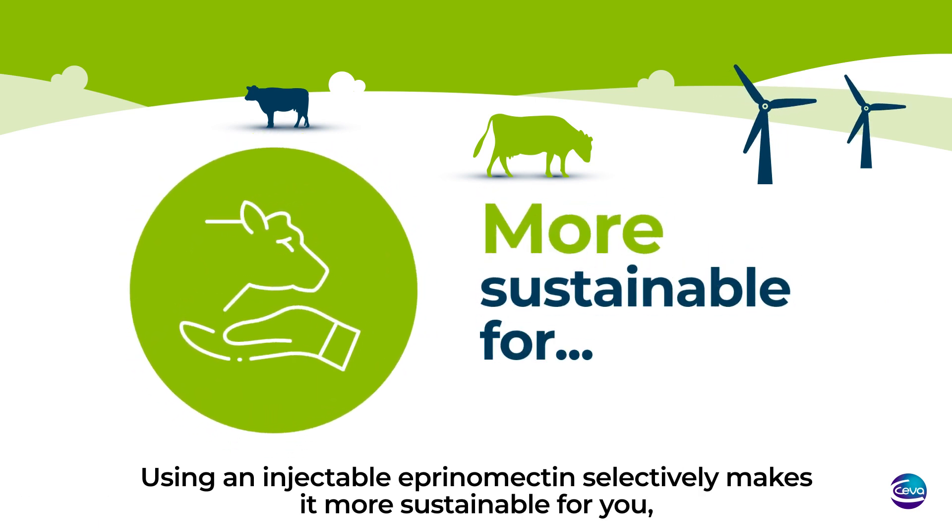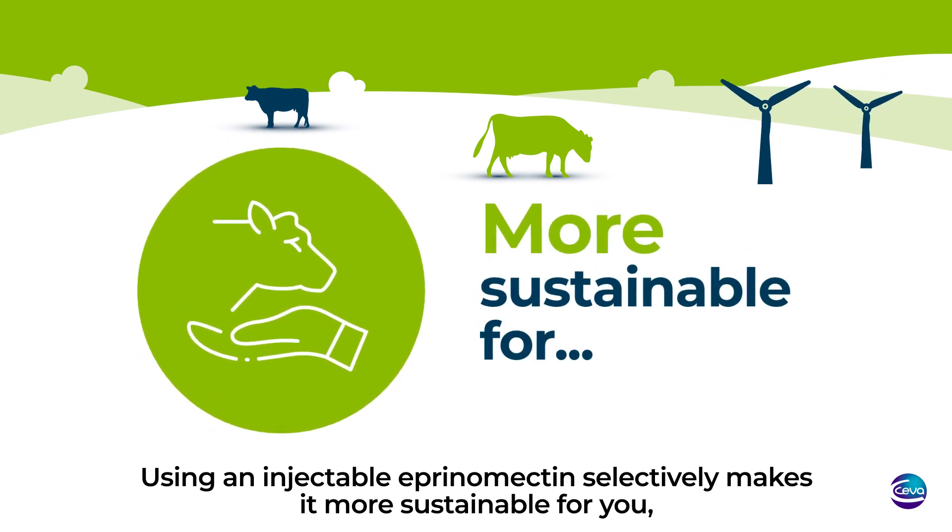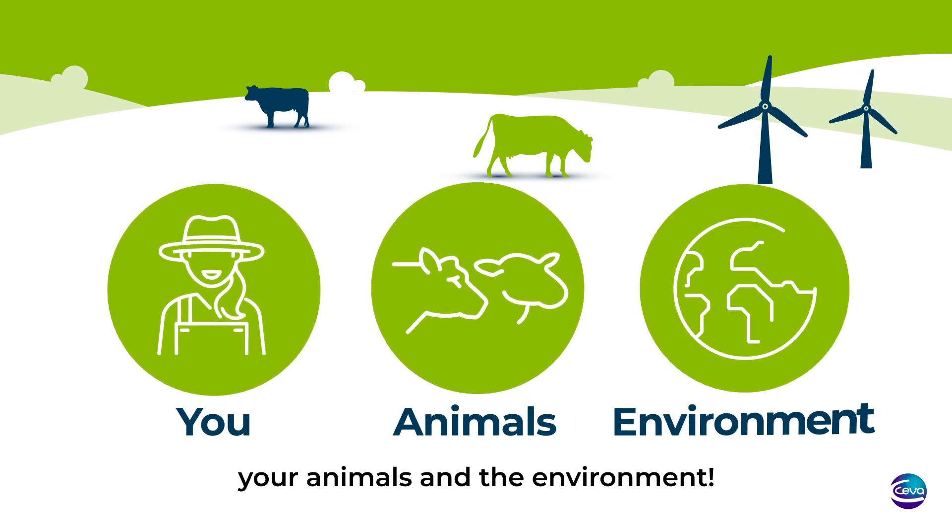Using injectable aprenomectin selectively makes it more sustainable for you, your animals, and the environment.